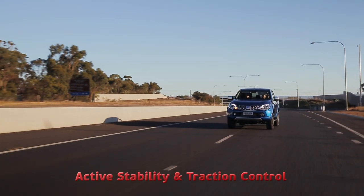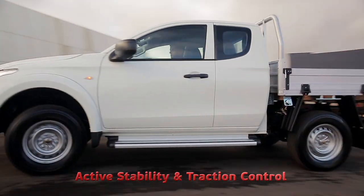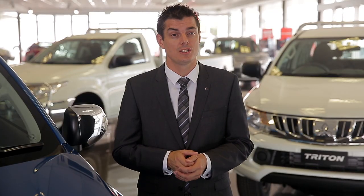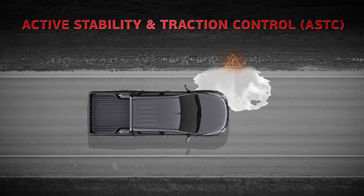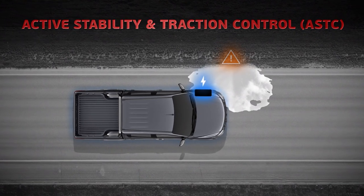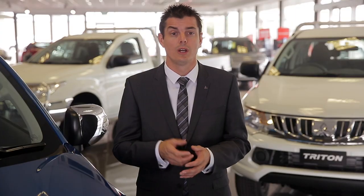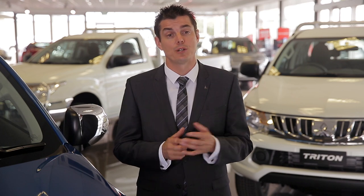All new Triton models feature active stability control and traction control. Active stability and traction control is safety technology designed to assist drivers in an emergency situation. The system works by reducing engine power and independently applying brake force to all four wheels by monitoring wheel speed and vehicle stability.